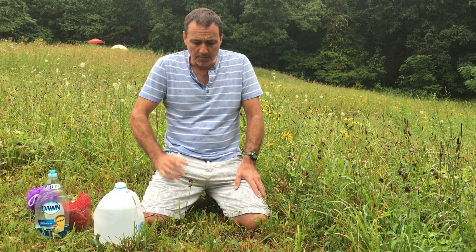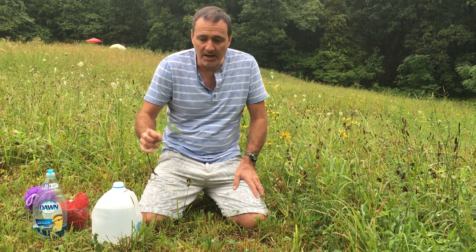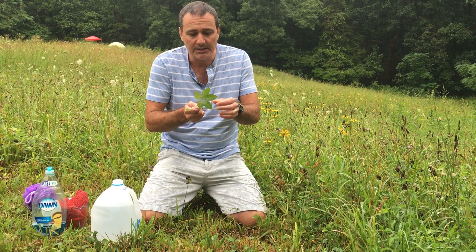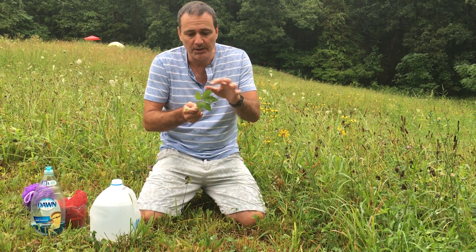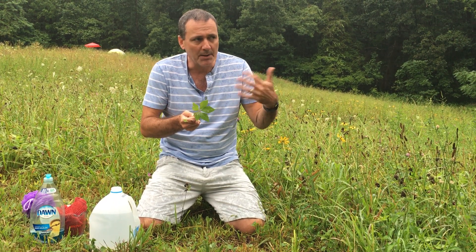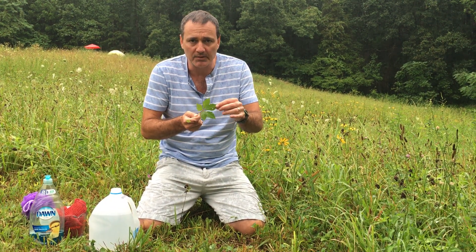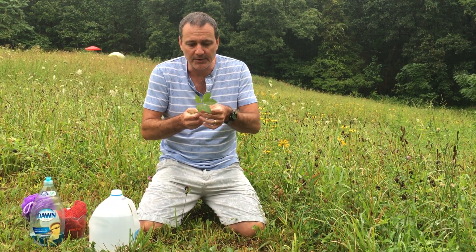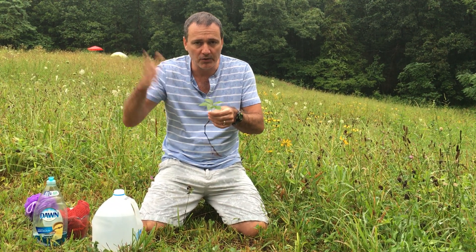First, I want to show you what poison ivy is not. A lot of people often confuse this with poison ivy — this is called Virginia creeper. You'll notice it has five leaves. There are rhymes and sayings that go along with poison ivy, and one of them is 'leaves of five, stay alive.' So if it has five leaves, you're pretty safe. This is Virginia creeper and it grows up and down the East Coast.